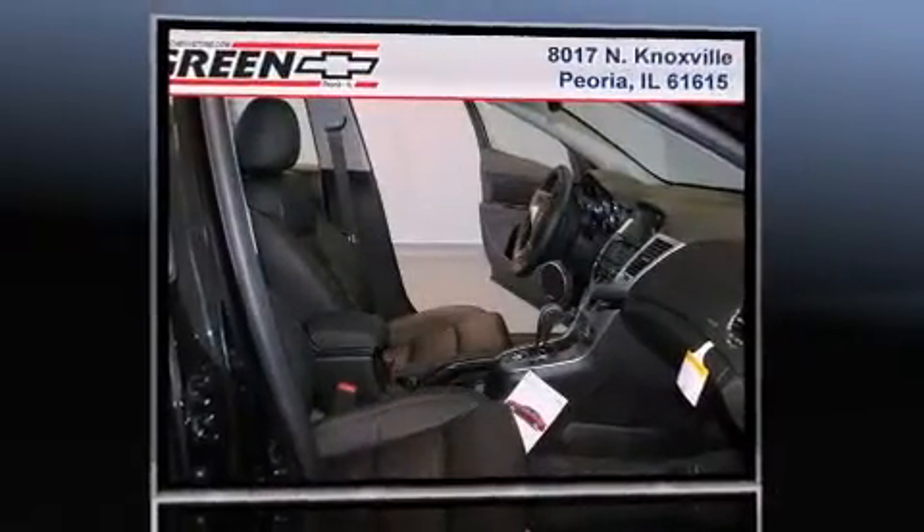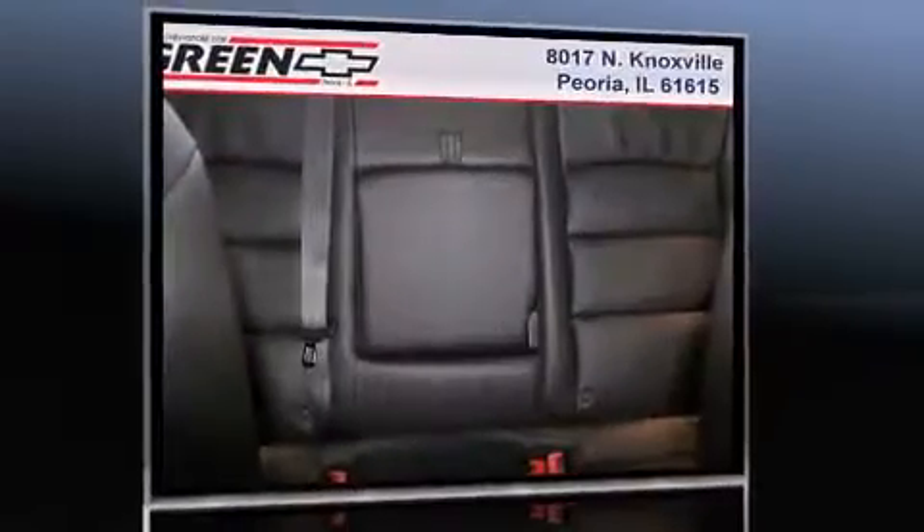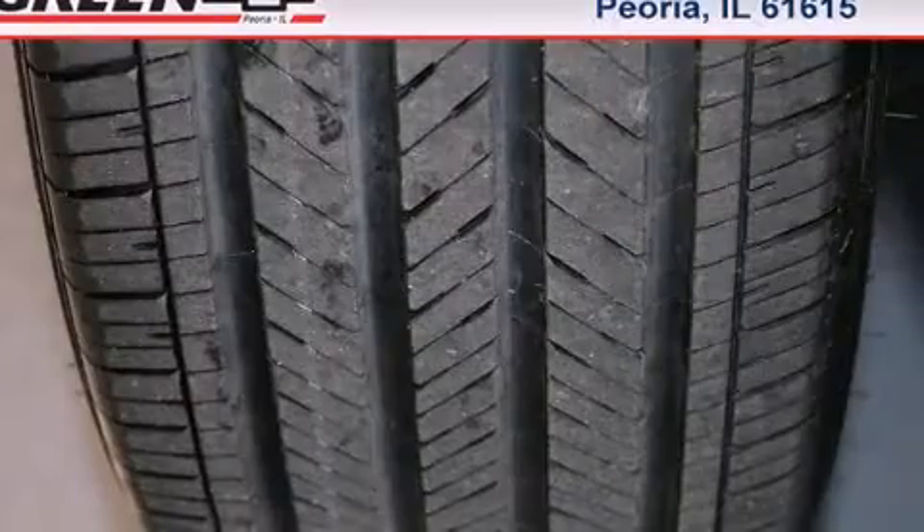Top features include a split folding rear seat, leather upholstery, heated seats, reverse sensing system, remote keyless entry, and power windows.